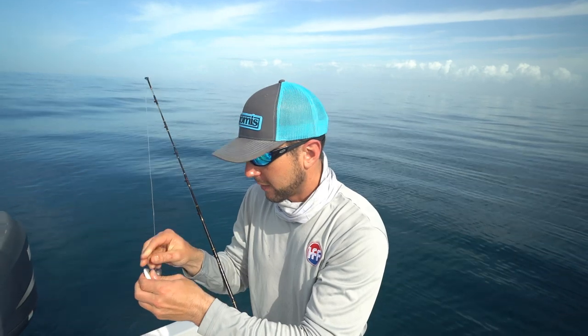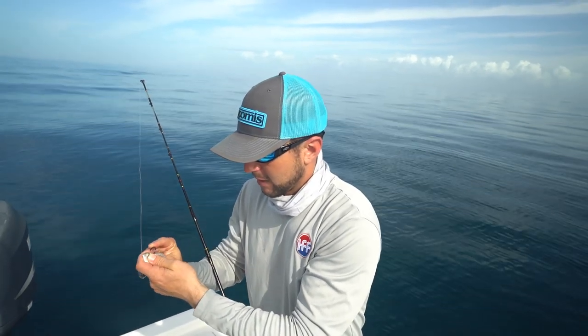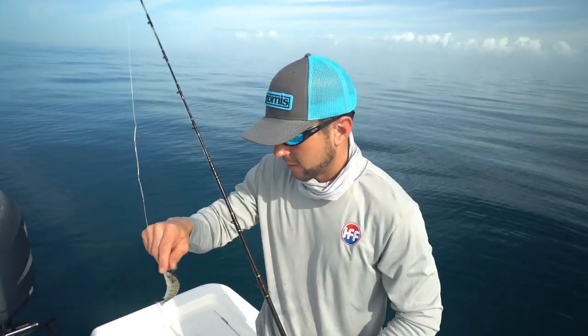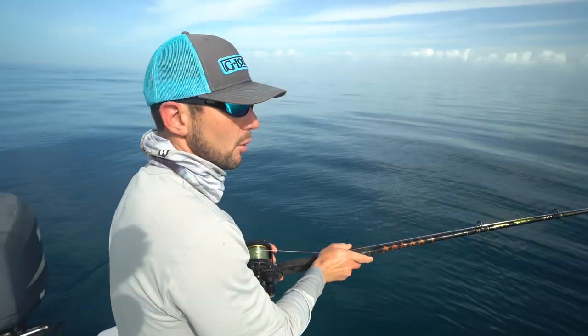It's our third spot for the day and the second spot has been the best. Hopefully we can duplicate what we just did — it was just crazy good there for a while. Got a nice little red grouper — it's a little short. I'm going to keep sending these pinfish down. I got a couple dozen pins, so I'm going to burn these and see what I can do for more grouper meat.